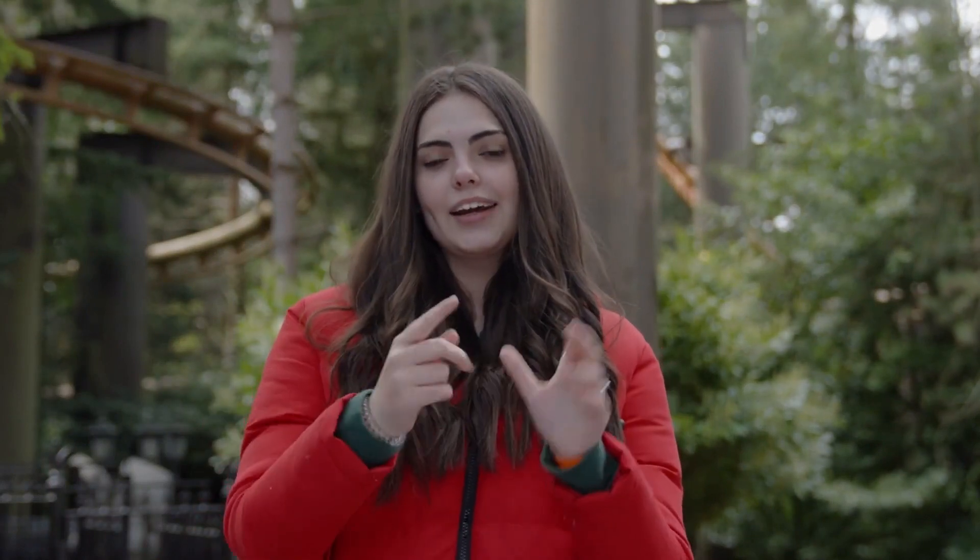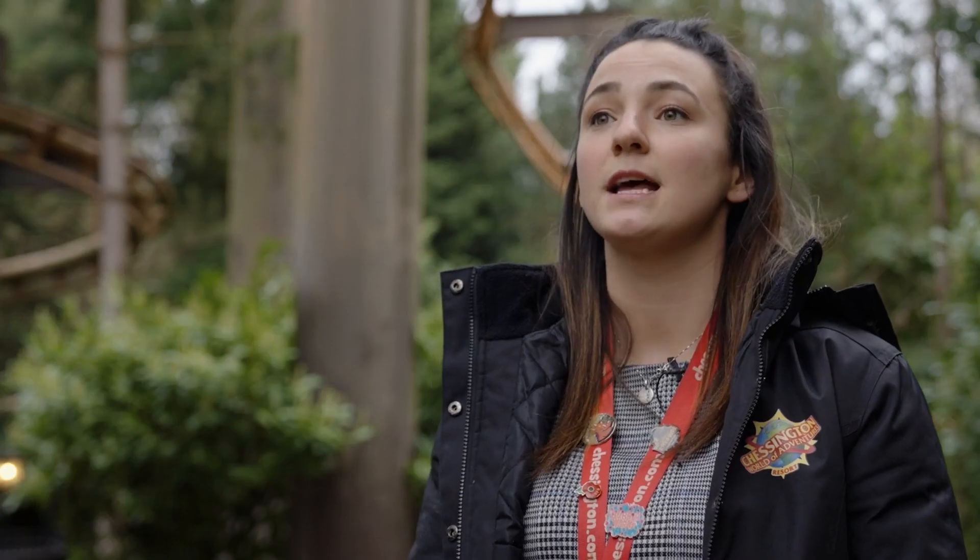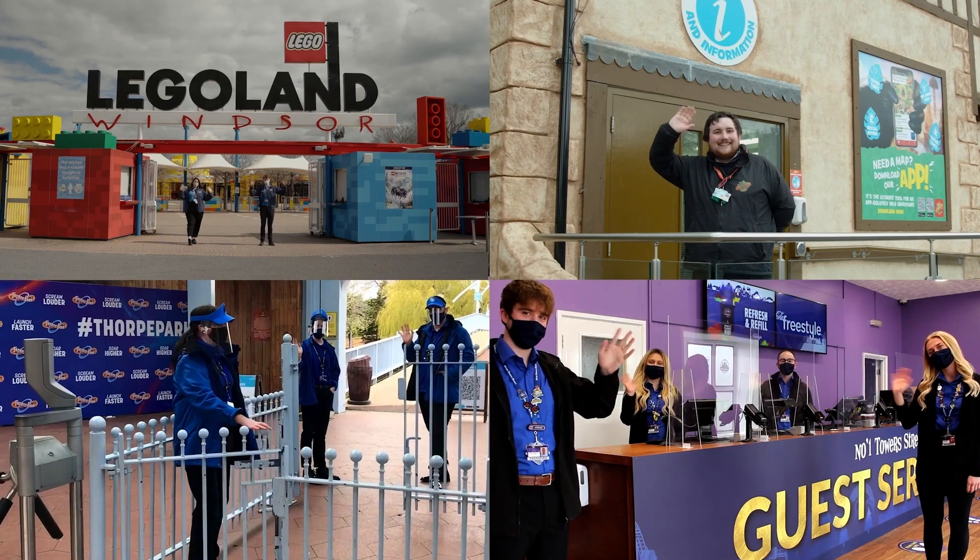What should I do if I have questions about a Ride Access Pass? Take a look at our webpage for more information and frequently asked questions. And if you aren't sure, please remember that our teams are here to help. We can't wait to see you soon.